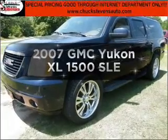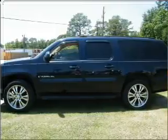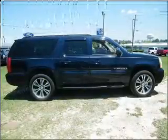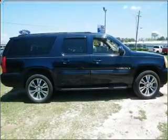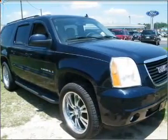Introducing the 2007 GMC Yukon XL — this is the set of wheels you've been looking for. With a powerful 8-cylinder engine connected to a smooth-shifting automatic transmission, anti-lock brakes help you bring your vehicle to a safe stop, and heated seats offer comfort in cold weather.